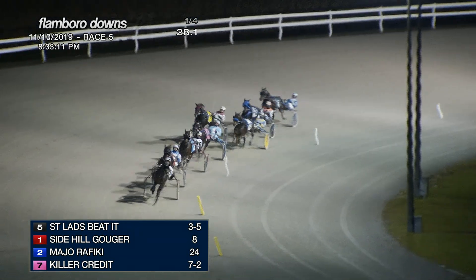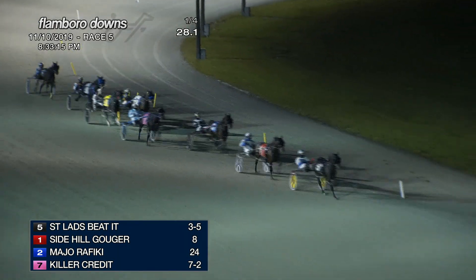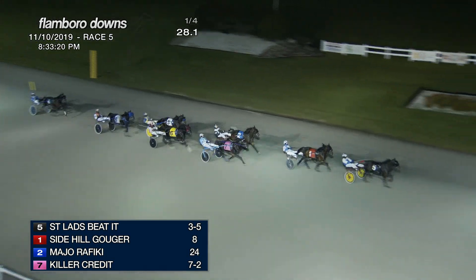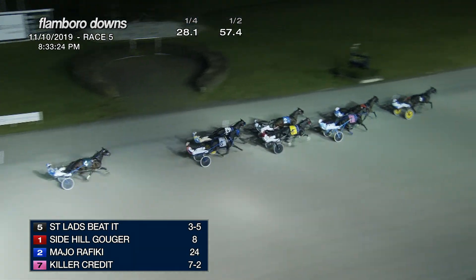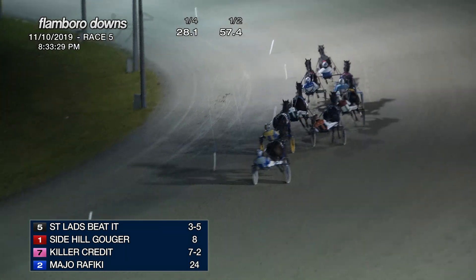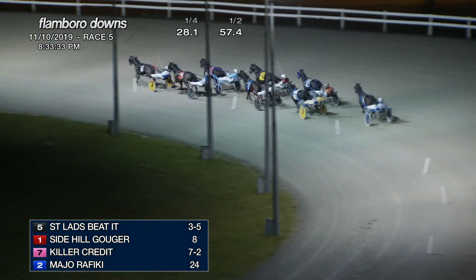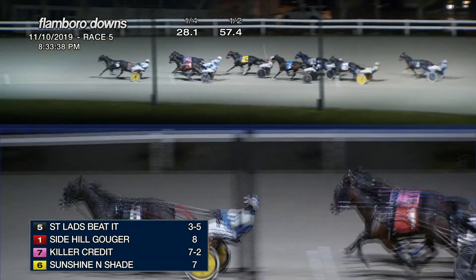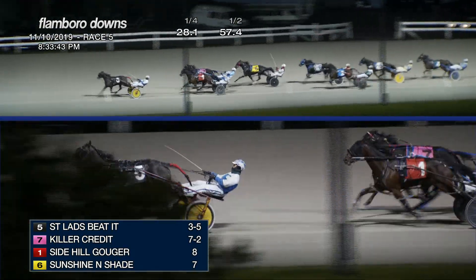Sunshine and Shade to the outside, second from last is Jeff's Journey, as the field comes off the turn. Better's Parley is trailing the field. But right now St. Lad's Beta is the one to beat and leads by a length and a half. Side Hill Gouger on the inside, Killer Credit on the outside now, first up third. 57 and four at the half-mile. Sunshine and Shade is spotted second over, and is racing about four and a half lengths off the lead. Then to the inside, Major Rafiki, and sixth to the outside, Jeff's Journey, and then it is Ozzy Young, and trailing still is Better's Parley.